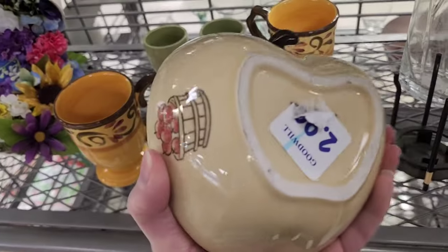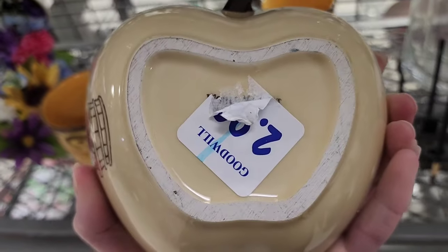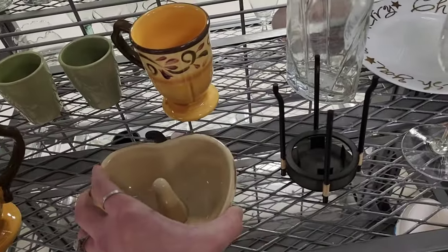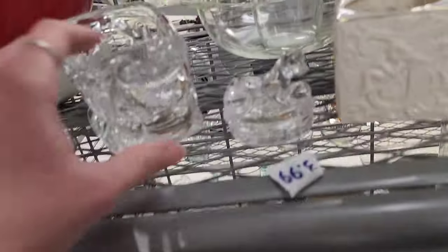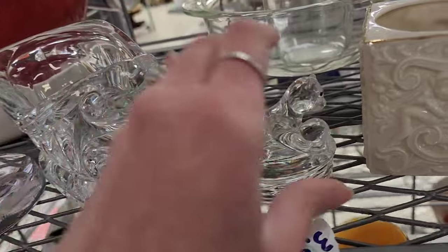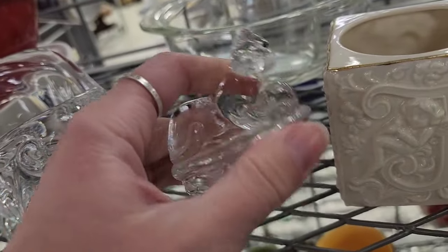There's a little apple — it's $2.99. Somebody had already taken the tag off; it looks like it says World Market under there, and then somebody left it. I don't know what you use those for. Then there's $2.99 on the little sleigh — it is clear glass, but that one has a little bit of a chip.